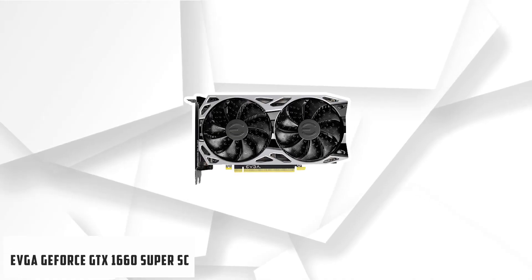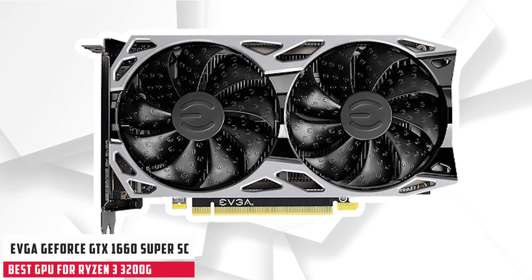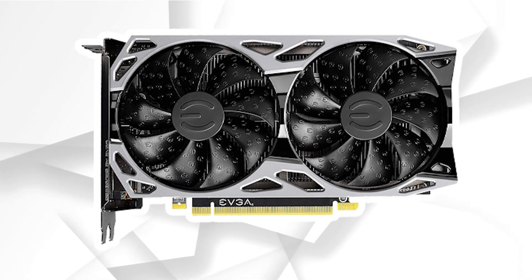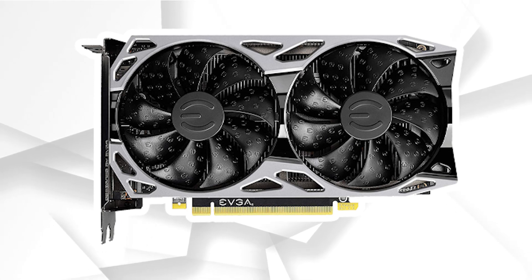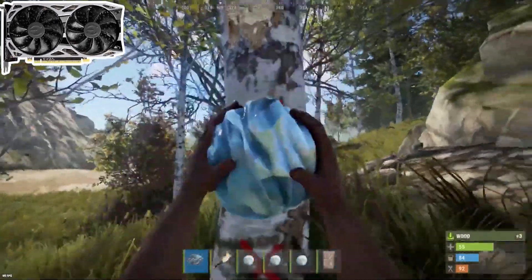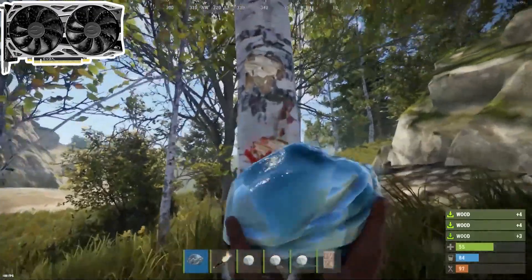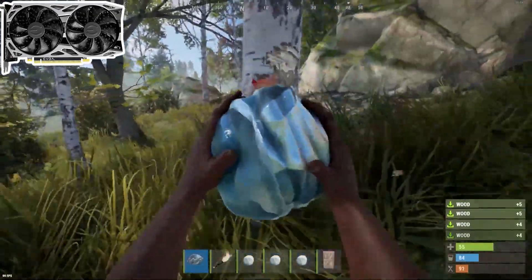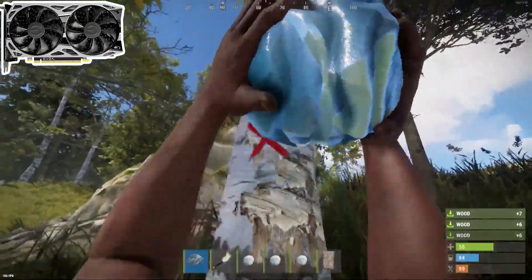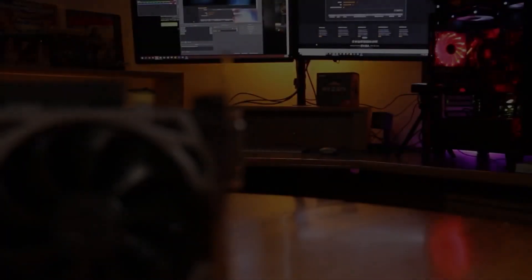At number 3, it's the EVGA GeForce GTX 1660 Super SC Ultra. The EVGA GTX 1660 Super is the best graphics card in terms of performance that you can pair with Ryzen 3 3200G. It can run the majority of the latest games with high graphics at 60 plus FPS at 1080p. If you have a high refresh rate monitor, you can also enjoy sports games at 120 or 144 Hz.